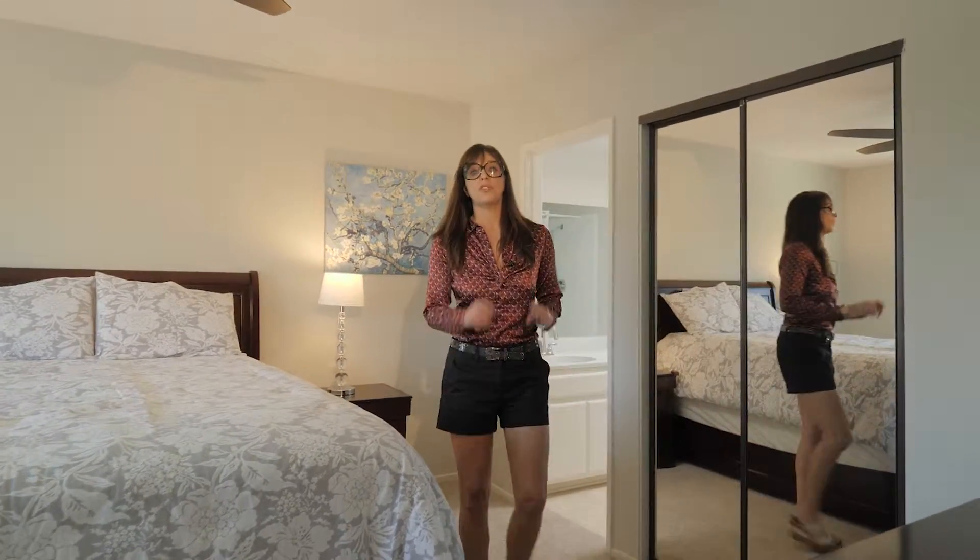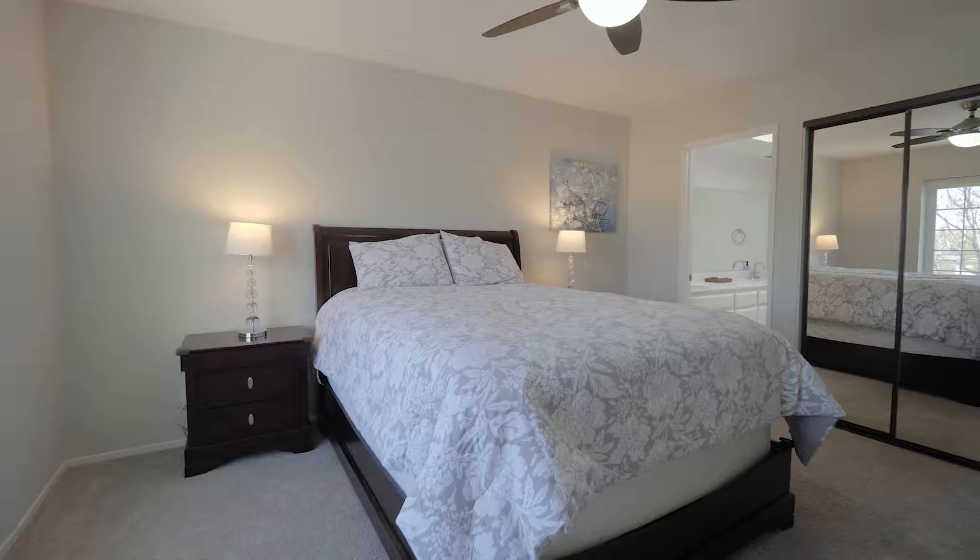Another great feature in this condo is it has two master suites, both with walk-in closets.